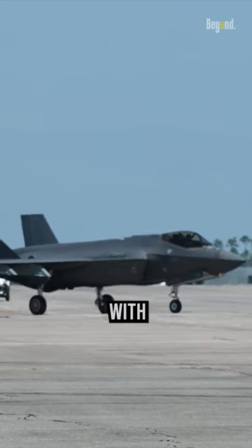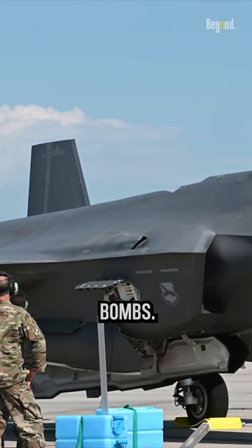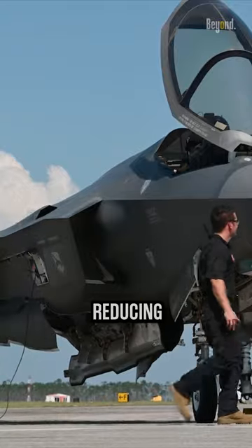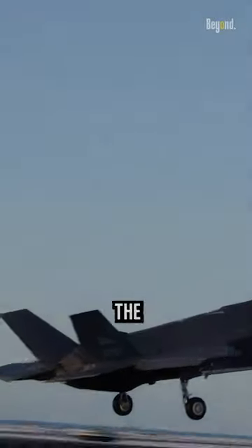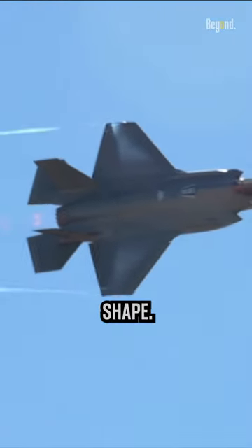The F-35 is designed with internal weapon bays to house its ordnance, such as missiles and bombs. This internal storage helps maintain the aircraft's stealth characteristics by reducing external protrusions. The accommodation of these internal bays can contribute to the aircraft's width and overall shape.